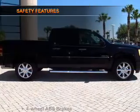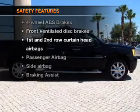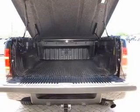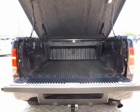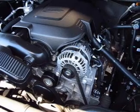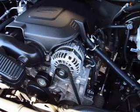A satellite radio. If safety is a high priority, rest assured knowing that these top safety components are included: front ventilated disc brakes, curtain head airbags, passenger airbag, side airbag, traction control, stability control, and daytime running lights.